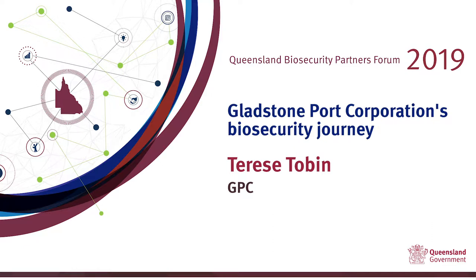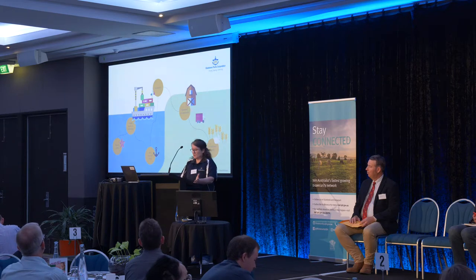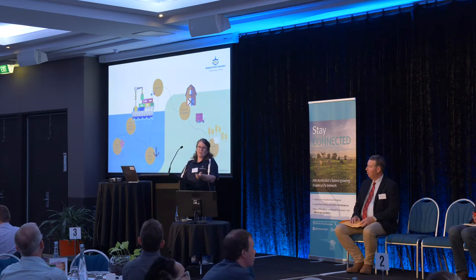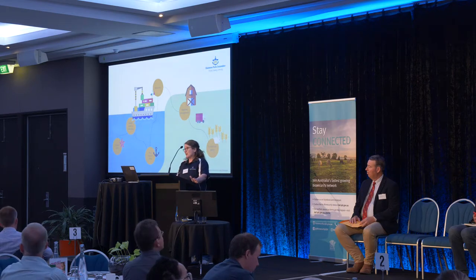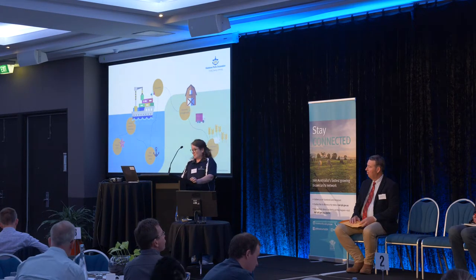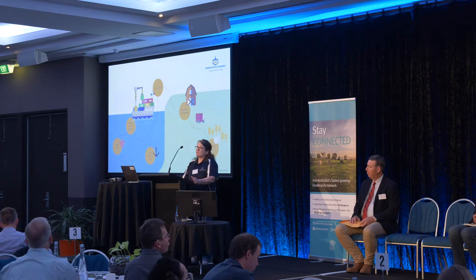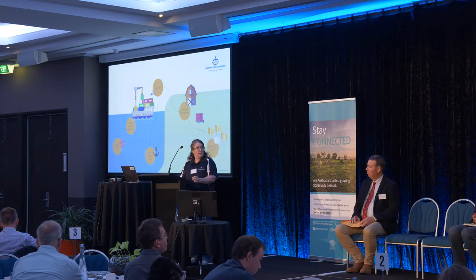GPC operates three ports: the Port of Bundaberg, the Port of Rockhampton, and the Port of Gladstone, which is the largest. Our ports are diverse and we hosted 1911 vessels in the 2017-18 year, and that number is growing each year. It's not just about the vessels — each port either exports or imports cargo, and these cargoes can assist hitchhiker pests as a gateway into Australia.